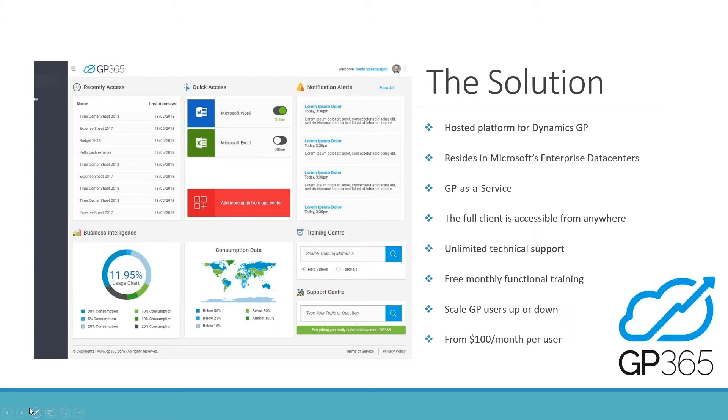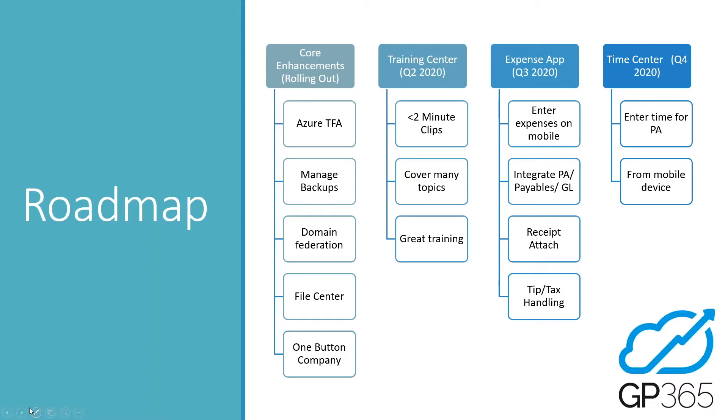We are very training-based. Today's a perfect example — we're always doing free webinars every few weeks, tackling very specific topics. We also have boot camps, which are for a cost but are an entire day, very hands-on, and designed to give you everything you need about a specific topic. If you're on GP and would like to upgrade, this is a great way to get a free upgrade to the latest version. You can scale your user count up or down on a month-to-month basis, with packages from $100 a month per user.